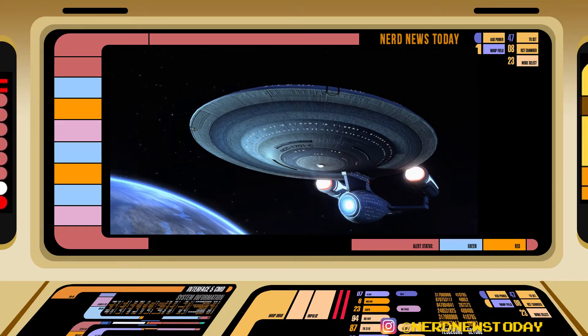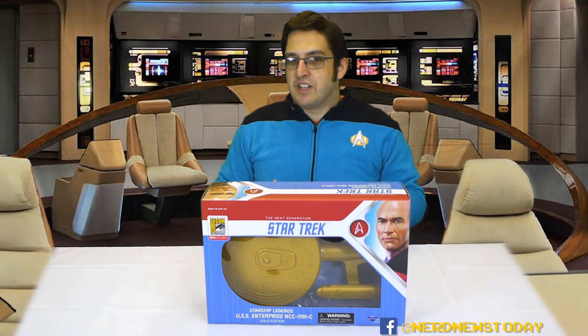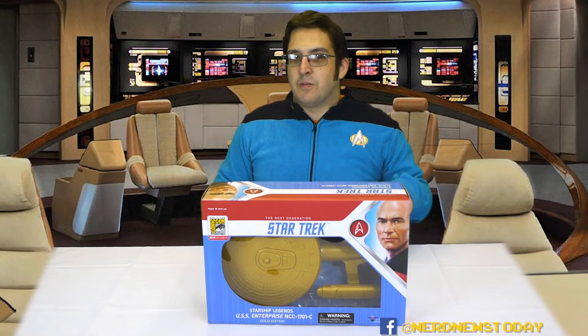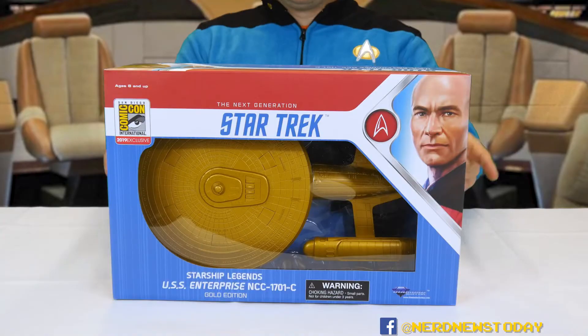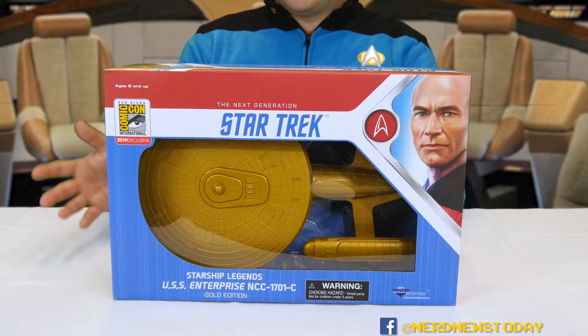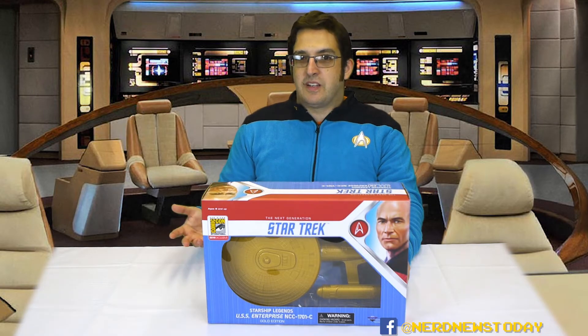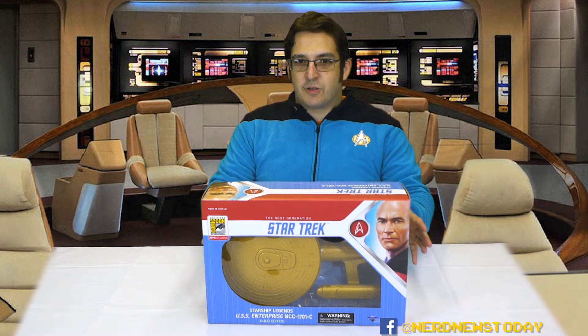The destruction of the Enterprise C ultimately led to the Treaty of Alliance with the Klingon Empire, who were very impressed with how the Federation responded to such an attack. So historically speaking, the Enterprise C is a very important ship — not only was it the predecessor to the Enterprise D, it's also the bridge between the enterprises, basically connecting what we got from the original show and the Excelsior class all the way up to the Enterprise D Galaxy class. The Enterprise C is an Ambassador class ship and it's got a lot of similarities to the Enterprise D, the Enterprise B, and even a little bit of the refit Enterprise A.